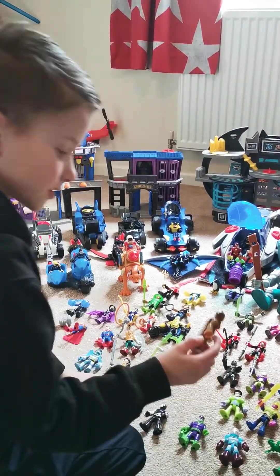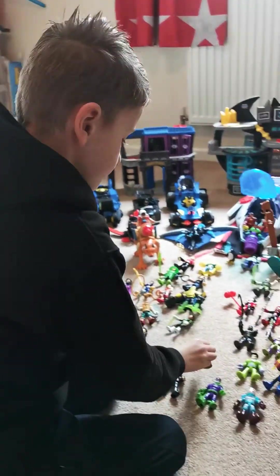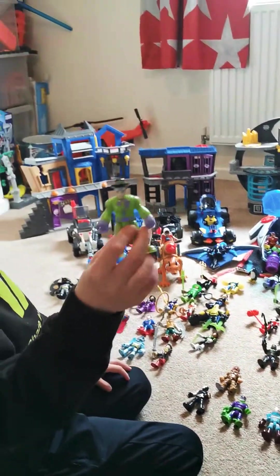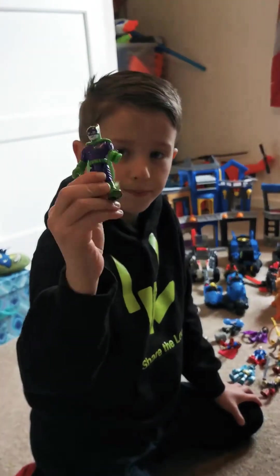And this is Scarecrow. And this is the Riddler, and this is Joker posture Batman.